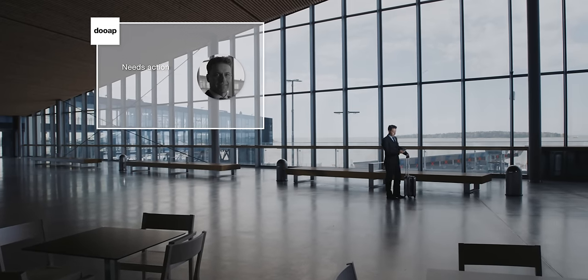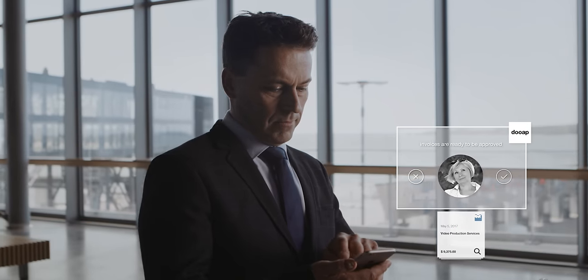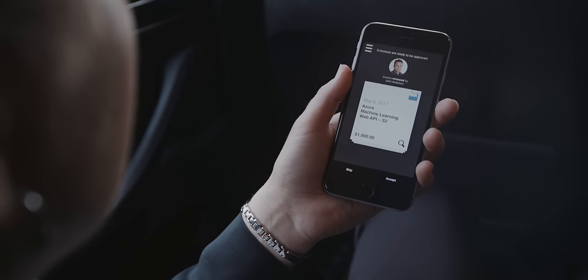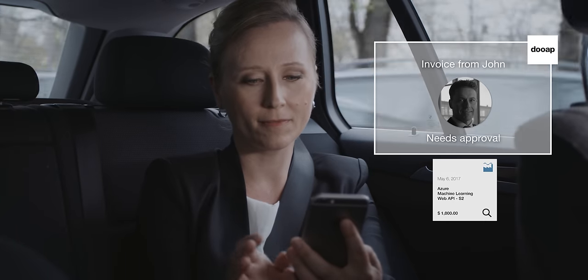Meet John. You don't often find him in the office, yet he rarely has unhandled invoices on his to-do list. Neither does Jane. That's because DoApp has such a convenient mobile interface — reviewing and approving invoices is fun and easy.